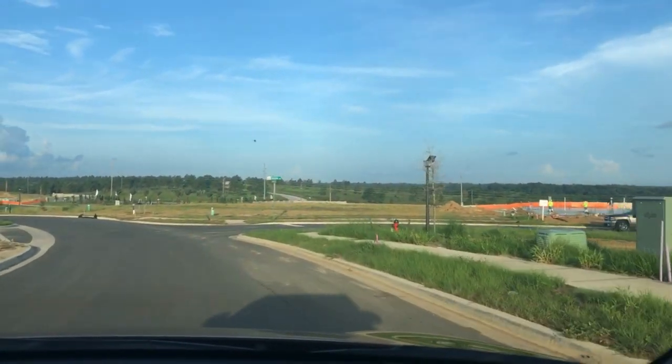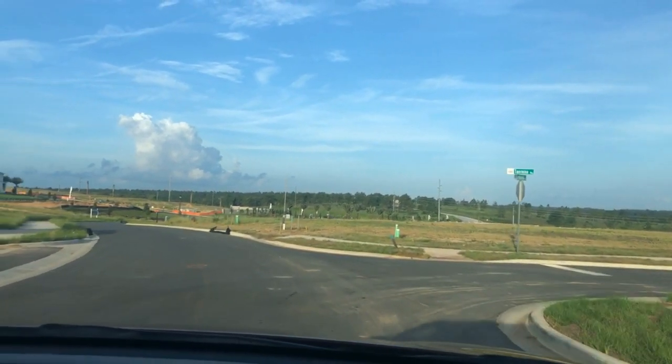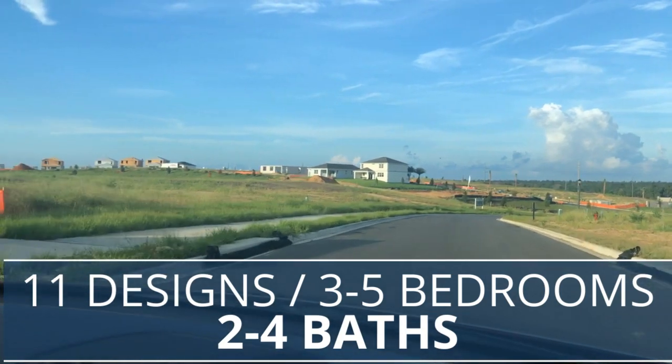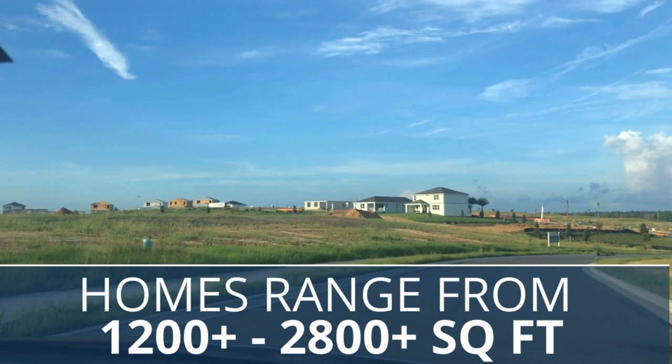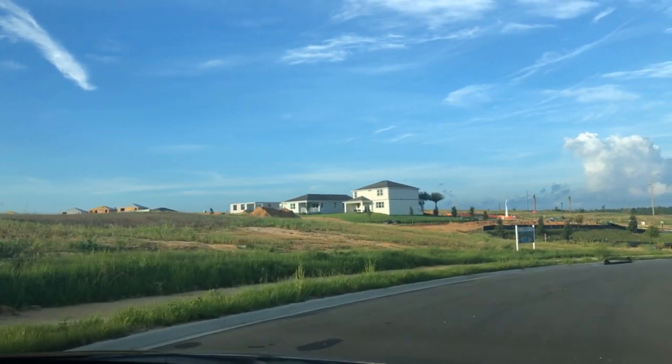There's a lot to choose from in this community, whether you like small homes or larger homes. They offer 11 home designs, three to five bedrooms, two to four baths, two-car garages, and you can get anywhere from 1,200 to 2,800 square feet of home. They also offer 40 and 50-foot lots.